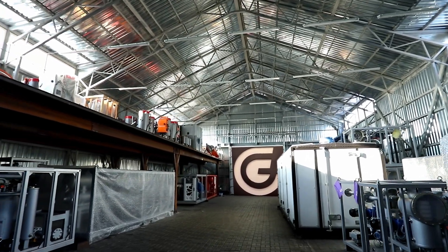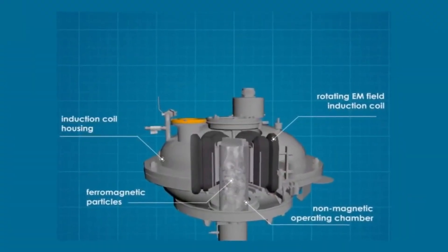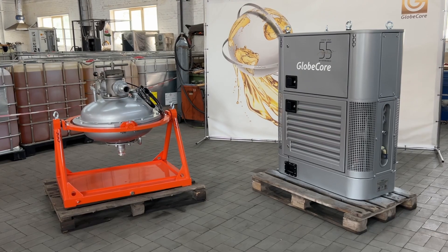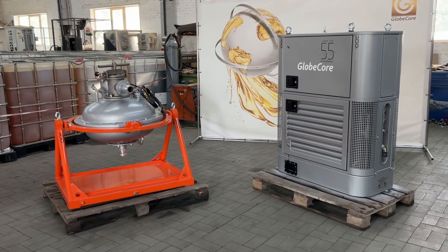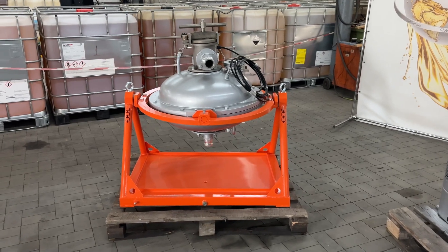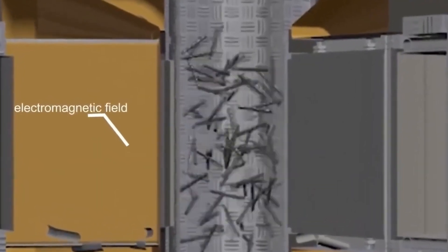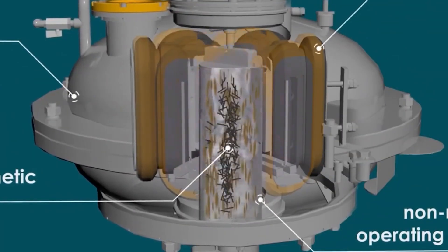That's why GlobeCore has developed an innovative technology of chalk grinding through a vortex ferromagnetic particles layer, implemented in vortex layer AVS devices. Structurally, AVS is an inductor of a rotating electromagnetic field, a working chamber, and steel ferromagnetic particles. When voltage is applied to the inductor, an alternating electromagnetic field is induced in the working chamber.